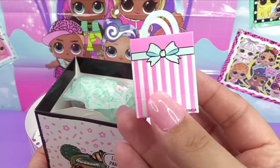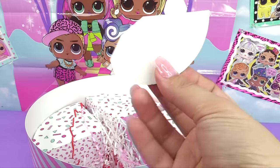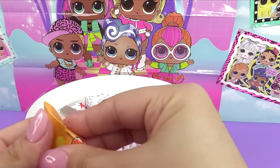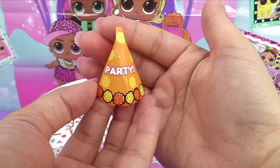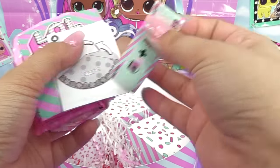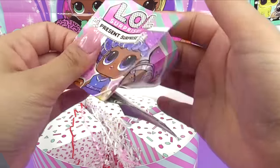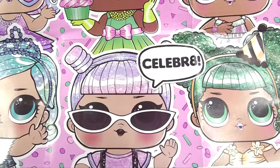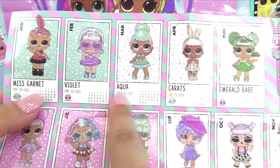Inside we've got a cute little gift bag and some party decorations. This looks like it might become a party hat — you fold this part, put it together, and here it is — an awesome centerpiece for the table! Inside the tissue paper: blind bags, a collector's guide, and a secret message. Here's our Present Surprise collector's guide with a mini poster of all the ones we can get.